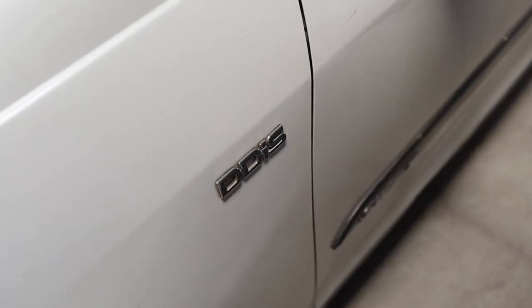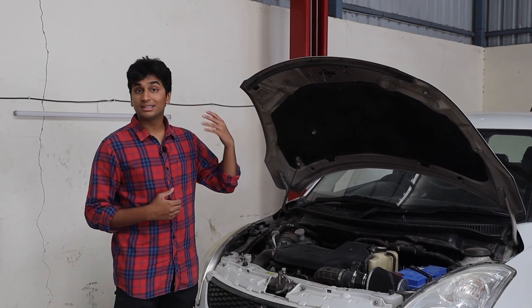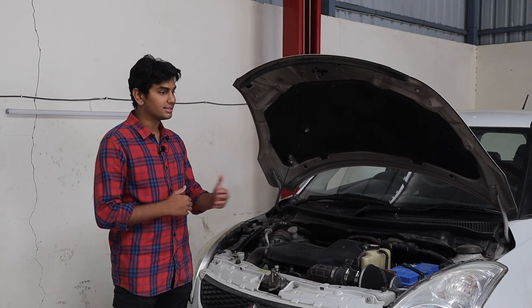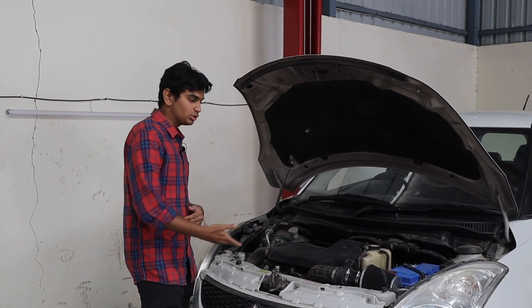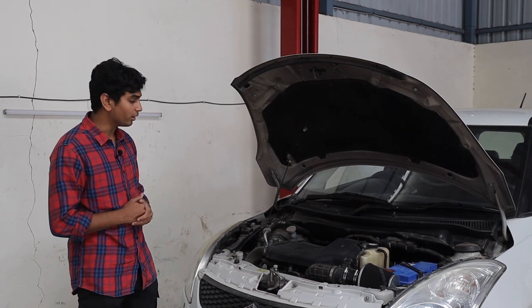It's 1.3 litres of displacement compared to 1.2 litres. The Fabia is a 3-cylinder compared to this which is a 4-cylinder. Plus, the owner of this car has done a few more mods — there's a Pipercross intake right here for more airflow.